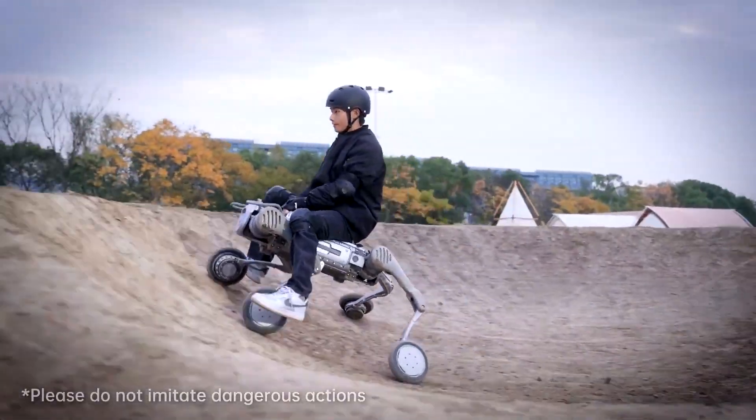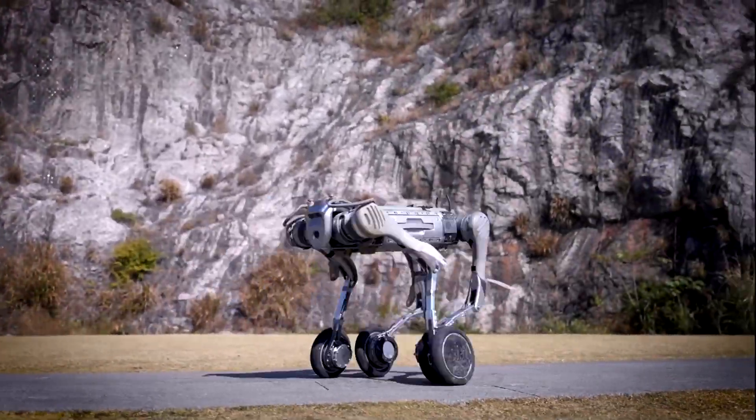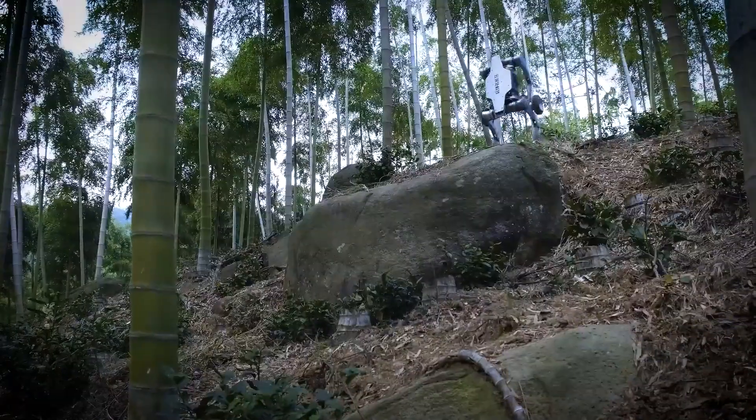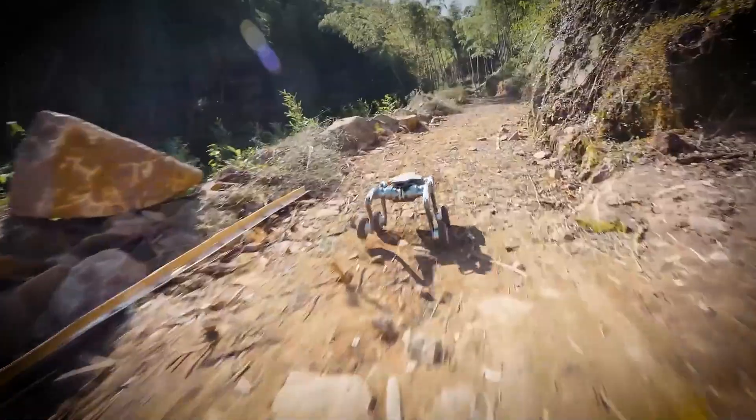Lynx isn't just a simple off-road vehicle — it's a true marvel of versatility. The robot can lower itself to the ground to improve aerodynamics when needed. It can even roll downhill using only its front wheels, maintaining perfect balance with its free legs.